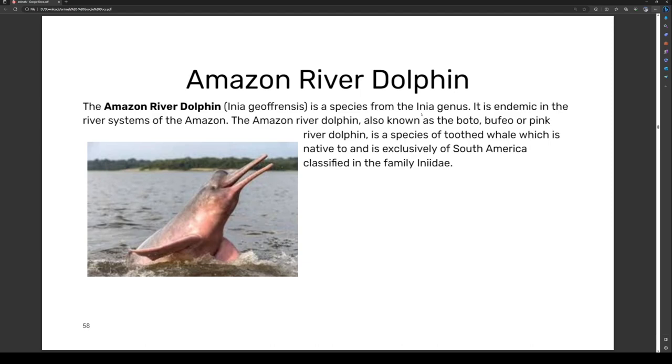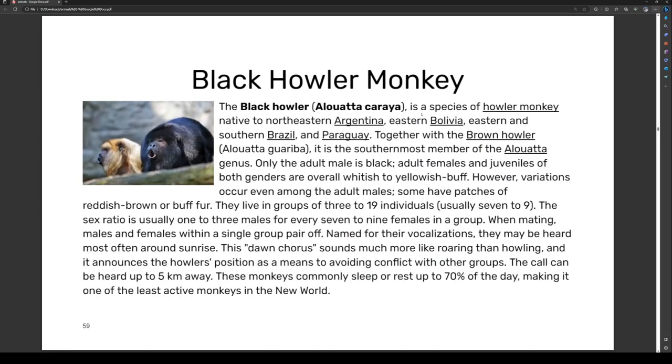The Amazon river dolphin is classified in the family Iniidae.